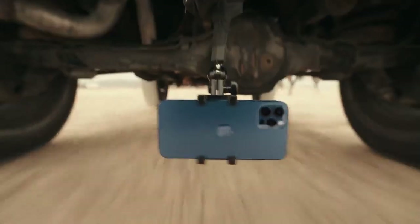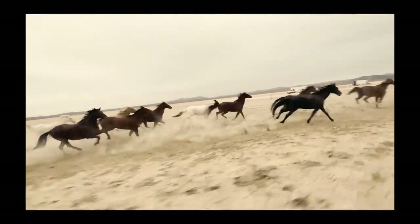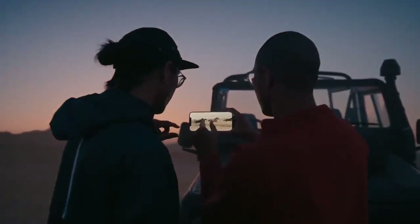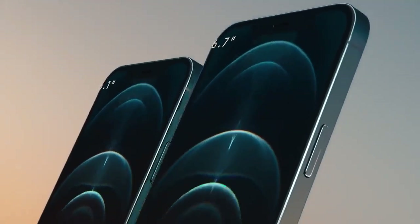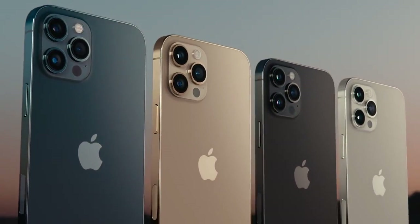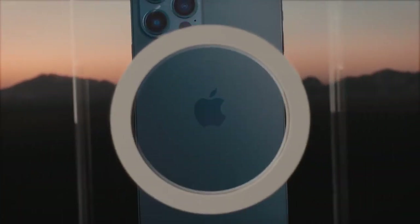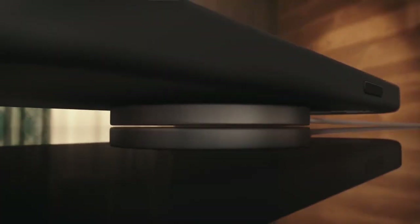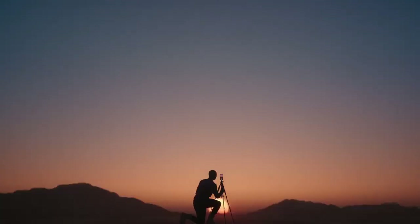iPhone 12 Pro smashes the benchmark for highest quality video in a smartphone, and the movie industry can now count on it as an essential piece of equipment. It is the world's first device able to capture, playback and edit 10-bit HDR footage with Dolby Vision. iPhone 12 Pro comes in two sizes and in four finishes, including new Pacific Blue. An intelligent system of magnets, MagSafe, connects accessories in a whole new way. All this and more make iPhone 12 Pro the most powerful iPhone ever.